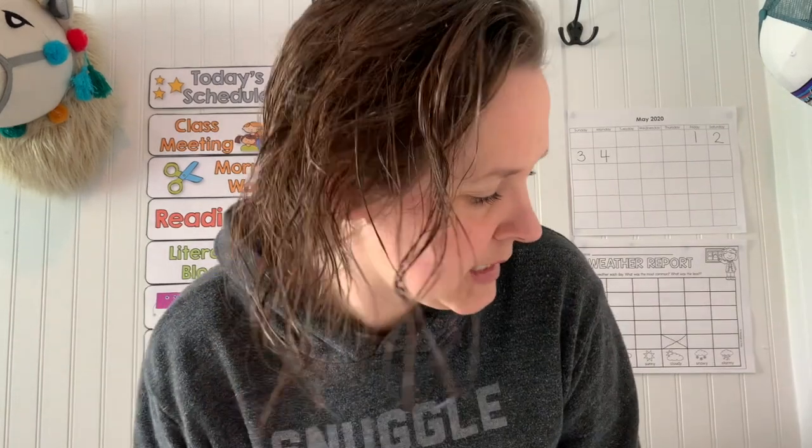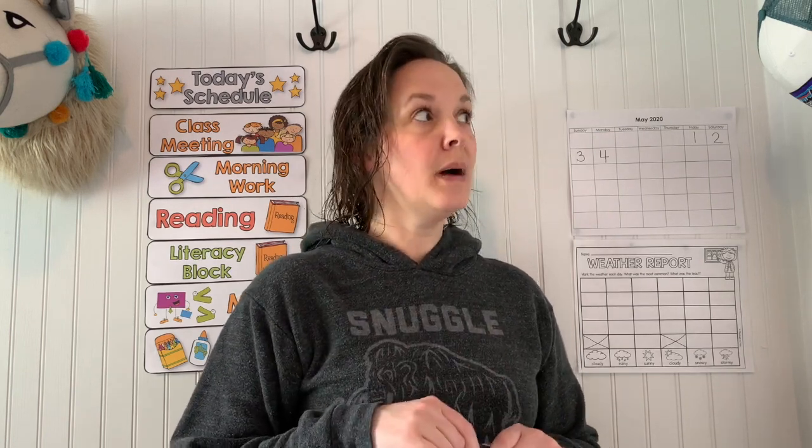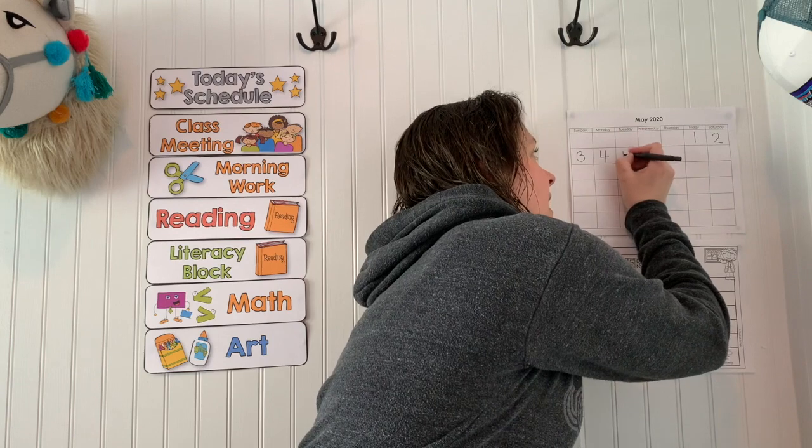Let's see what the date is. Yesterday was May 4th. What comes after 4? Five. May 5th. Today is Cinco de Mayo, and if we were in class, we would be doing a fun unit about Cinco de Mayo. All right, so let's put a 5 here.